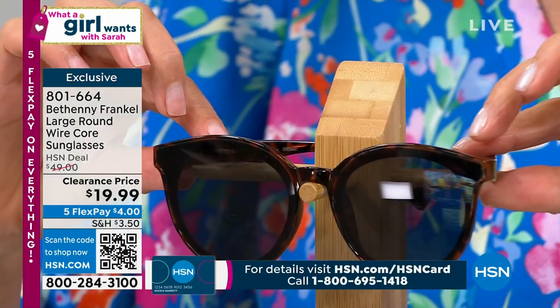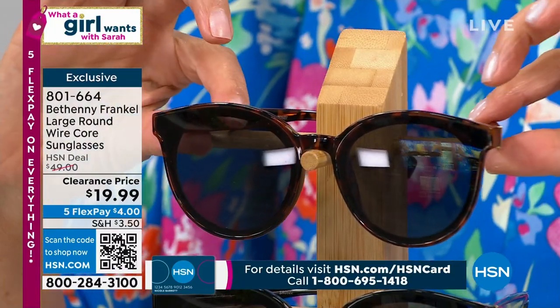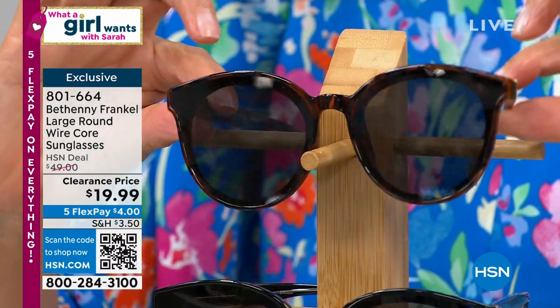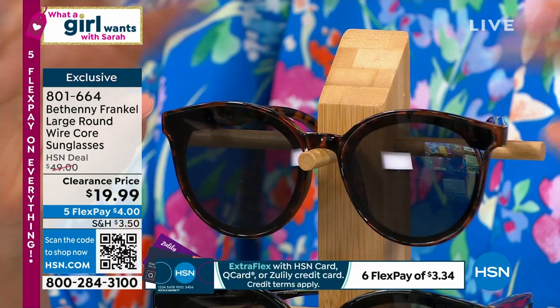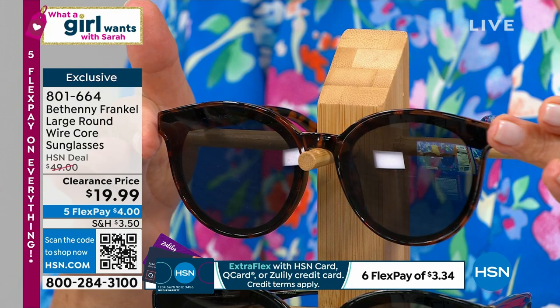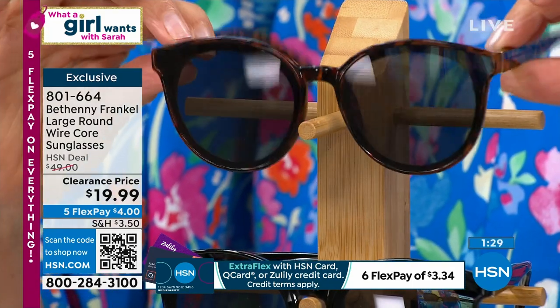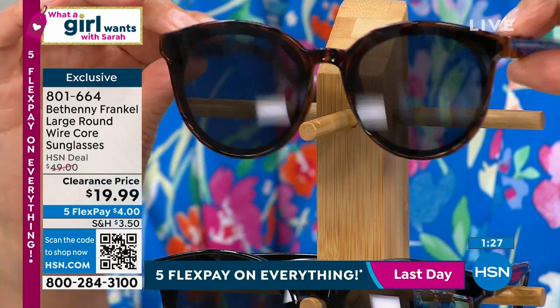This is Bethany Frankel's line. You know her as a fashionista, an actress, and an entrepreneur — she knows and loves fashion. She's also a real stickler for quality, so these are beautifully made. They have a nice rounded shape with a little point on the sides, and they're flattering on all face shapes.